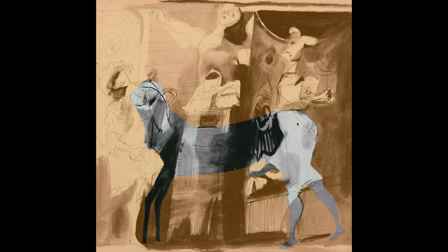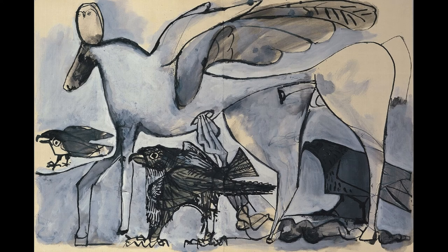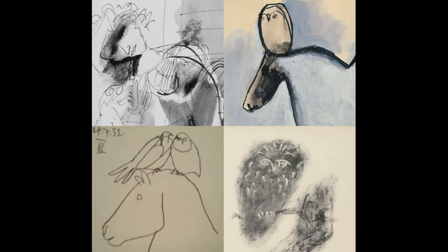It's also worth noting that there's a suggestion of the horse's penis. Another very interesting incorporation is the presence of an owl on the head of the horse. If one looks at this smudged area here, we'll compare that with a couple of Picasso pictures.